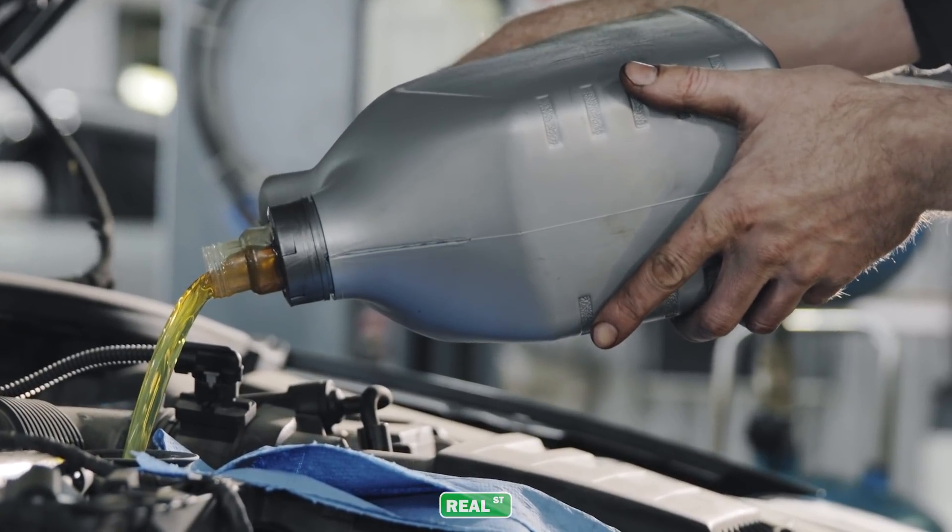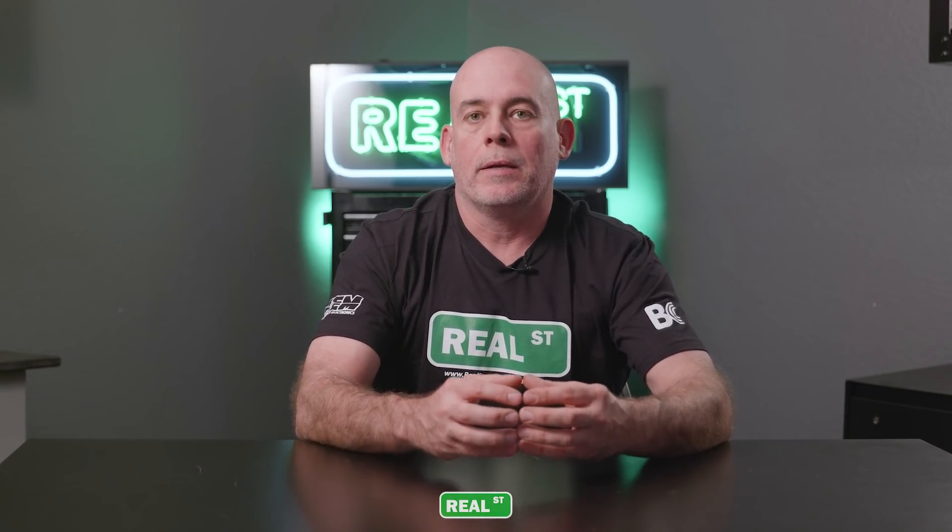As passenger cars have evolved, a lot of what has changed has been emissions-driven, because you want the least amount of oil leaving the tailpipe and the longest interval between oil changes. So oil clearances inside the engine have gotten smaller and smaller, and cylinder walls have gotten slicker and slicker. They're trying to control that oil so the catalytic converter can live the longest life possible.